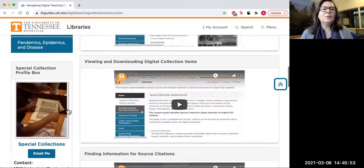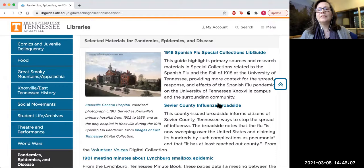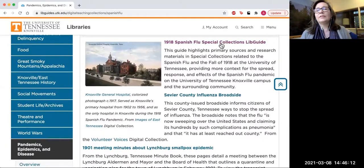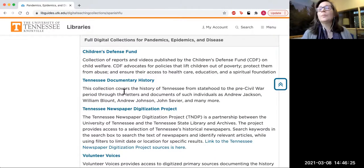I want to click on the pandemics, epidemics, and disease page so you get a sense of what these pages look like. You'll have some individual items at the top — there's even a lib guide about the Spanish flu — as well as several individual items, and then scrolling to the bottom you'll find full digital collections identified as your best bets for finding information about pandemics, epidemics, and disease.